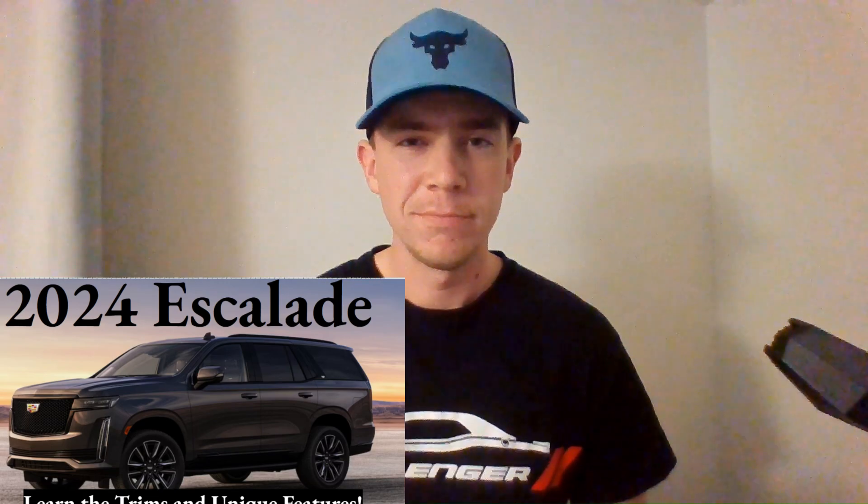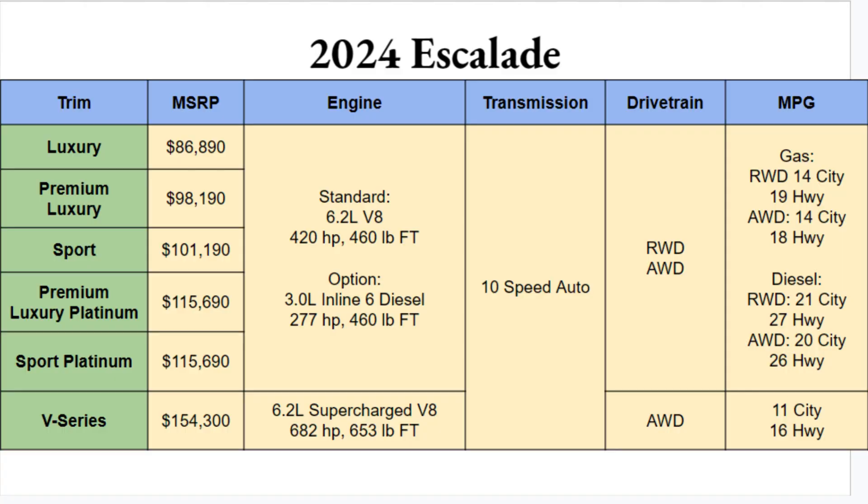With the chart, you have a lot of options heading into 2024 for your Escalade — and you better bring your wallet, checkbook, and some credit cards. The trim lineup is: Luxury, Premium Luxury, Sport, Premium Luxury Platinum, Sport Platinum, and V-Series. Luxury starts at nearly $87,000 and the top trim V-Series starts at $154,300 — almost double the base price.